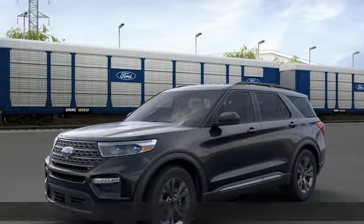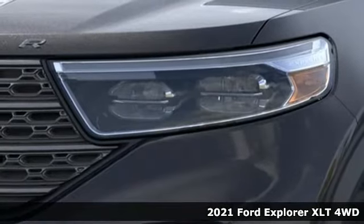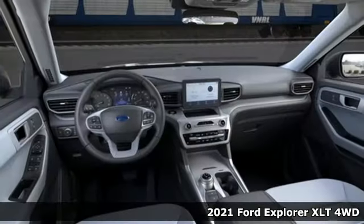Here's a new 2021 Ford Explorer. Ford, where tradition meets innovation. And with features like these, every drive's a pleasure.